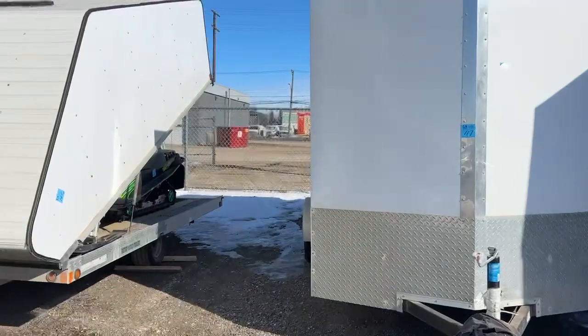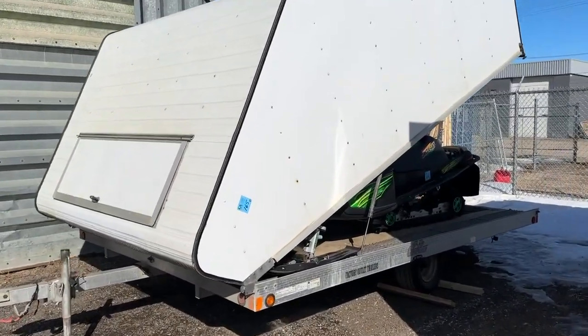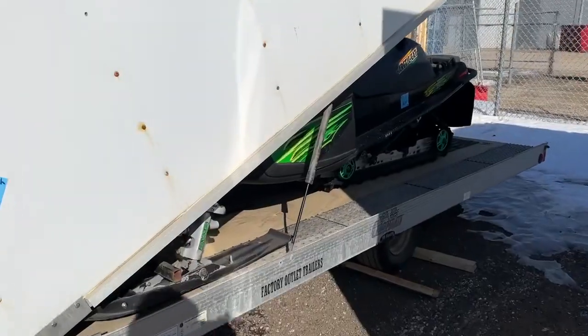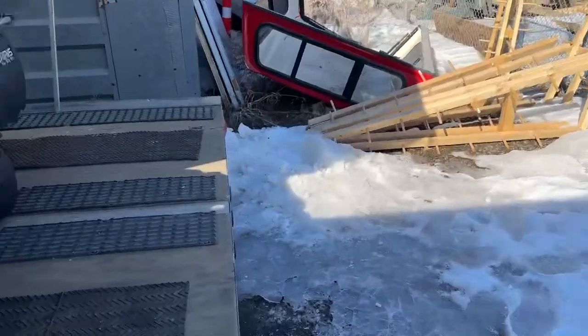I'm at lot number 165 right now, which is this Cargo Mate snowmobile trailer, and it's a beauty. It's 2008 and it has not a lot of miles on it. It's all aluminum and it's got the hydraulic lift doors.